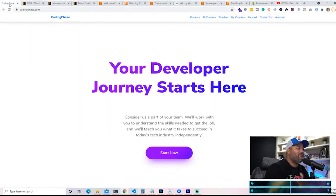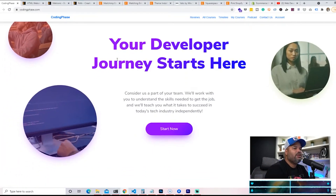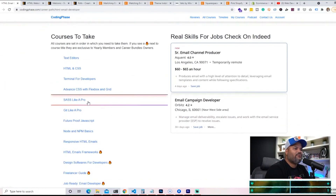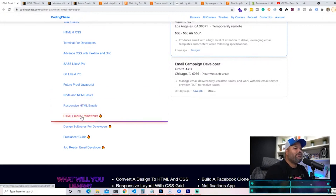This is something we actually teach at CodingPhase.com. If you come here or click the links in the description, you can learn about HTML email development — HTML CSS, JavaScript, CSS Flexbox, future-proof JavaScript, NPM basics, responsive HTML emails. When you're freelancing or trying to make extra income, the faster you build your product, the more money you're going to make.